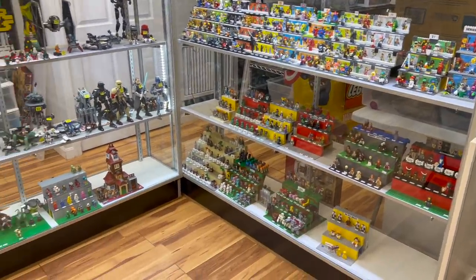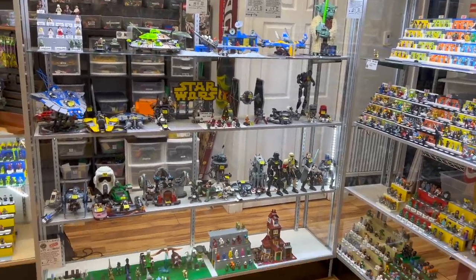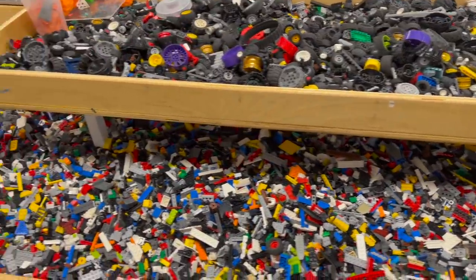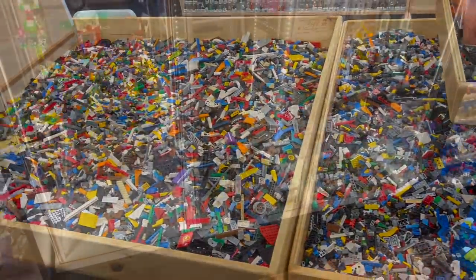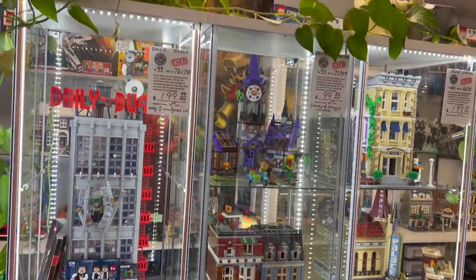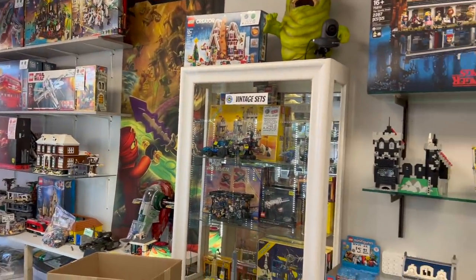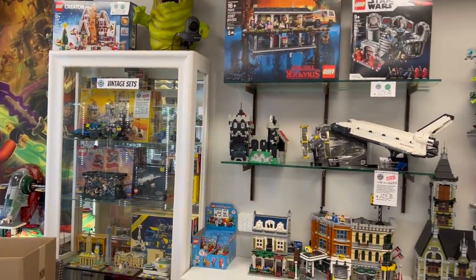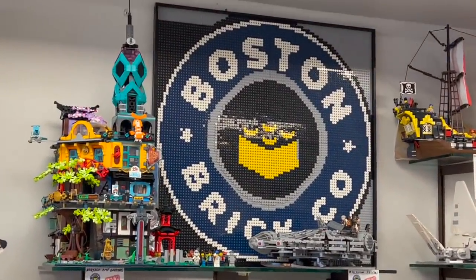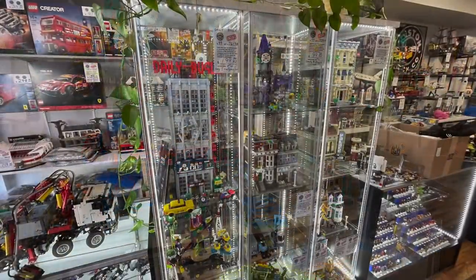Boston Brick Co. is really special because it has a massive selection of minifigures, sets, parts, prints — basically anything you can think of. Despite this fantastic selection it has absolutely amazing prices — probably the best prices I have ever seen for any used LEGO store. Not only were they competitive with Bricklink prices, but I was actually able to work out a very significant deal on all the different sets I purchased, ending up with a fantastic deal and a massive haul of LEGO.